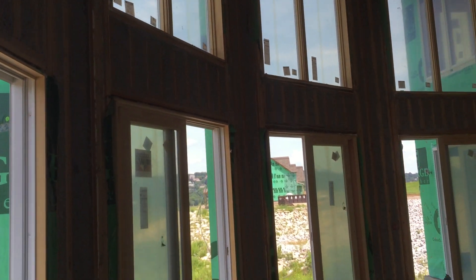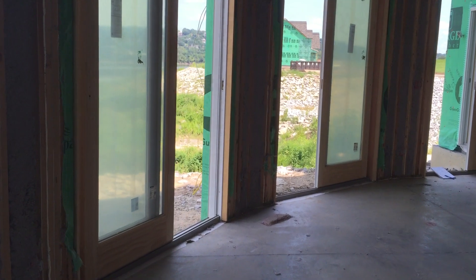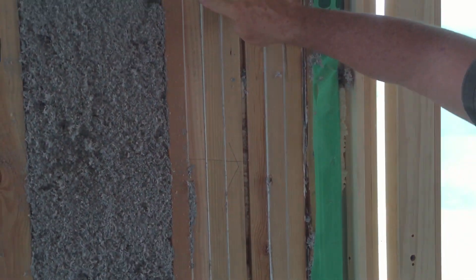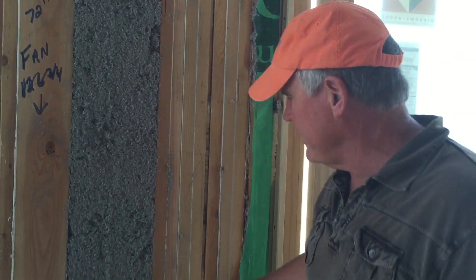Usually if you go on a construction site, you can look through houses that are being framed and see daylight. But look at this — if there's any chance of daylight, we caulk every single board. Every single gap is full. Every electric outlet — everything is caulked. There's not one area where there'd be even a spot that isn't already insulated. And that's huge when it comes to utility bills, especially here in Cincinnati in the Midwest — we've got some cold months in December, January, February. It makes a huge difference, and over the lifetime of your house, it's tens of thousands of dollars.